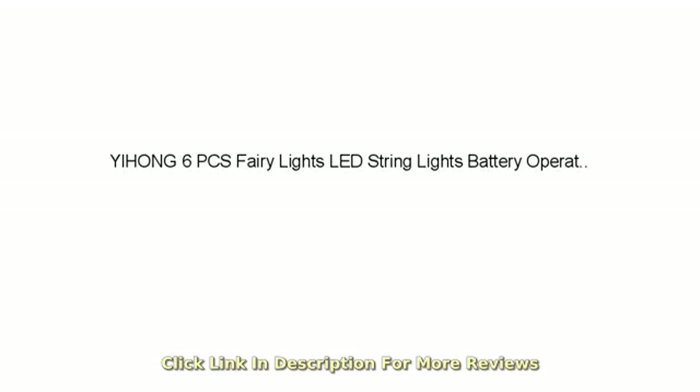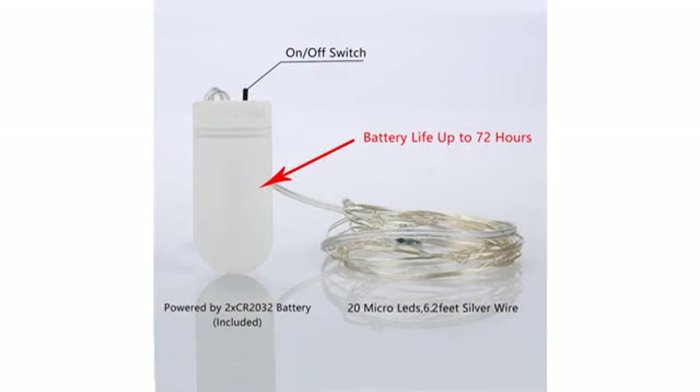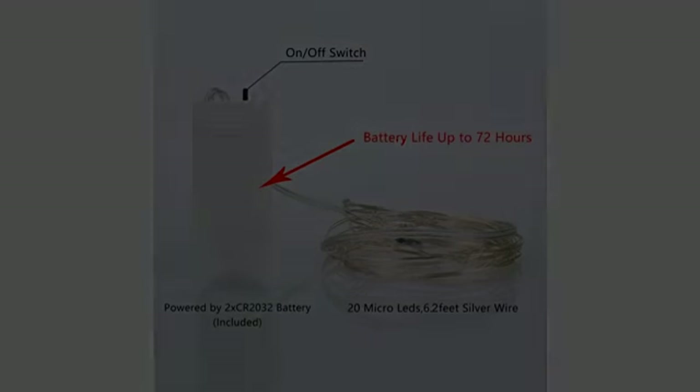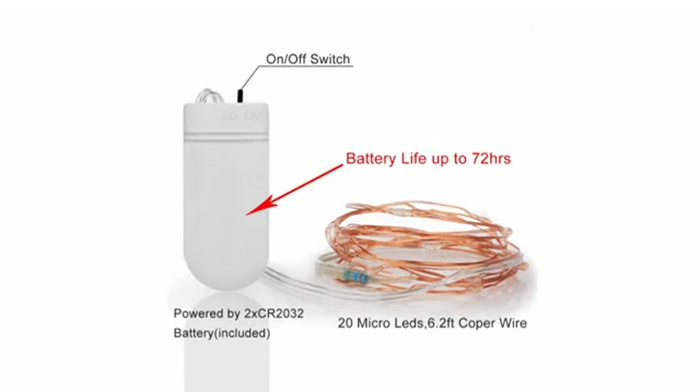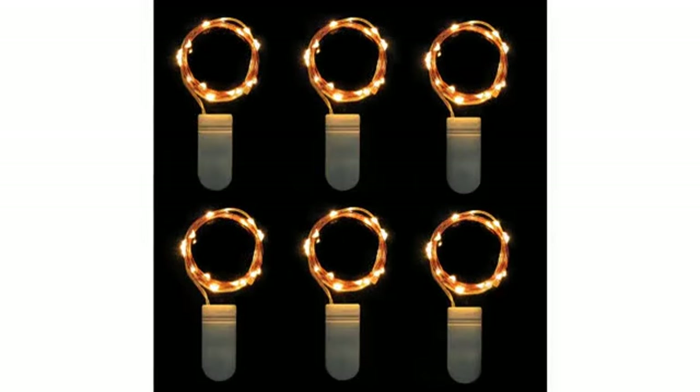These are inexpensive little lights that are perfect for decorating a table for a party. We drape them over houseplants or around serving dishes to make the place more festive. The batteries seem to last and last, but we just use them for a few hours at a time when we are entertaining. I love these lights.